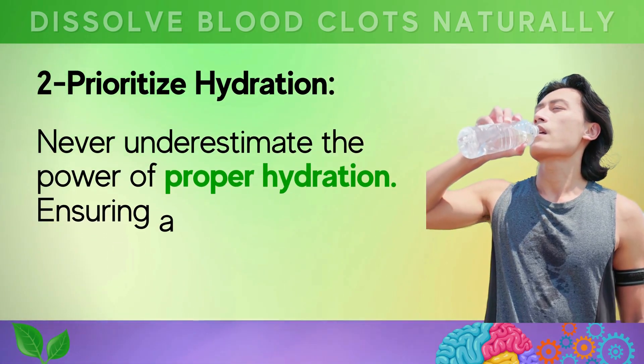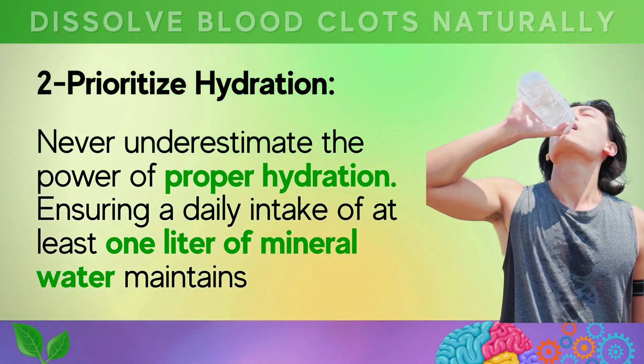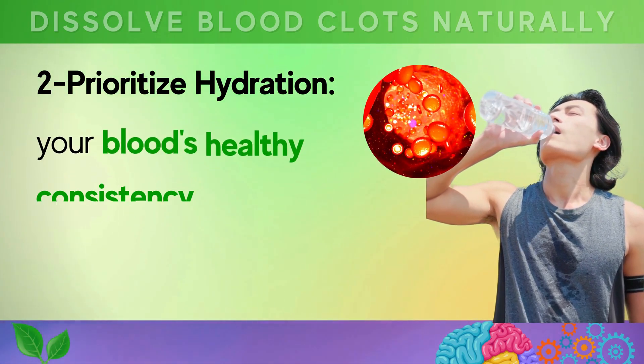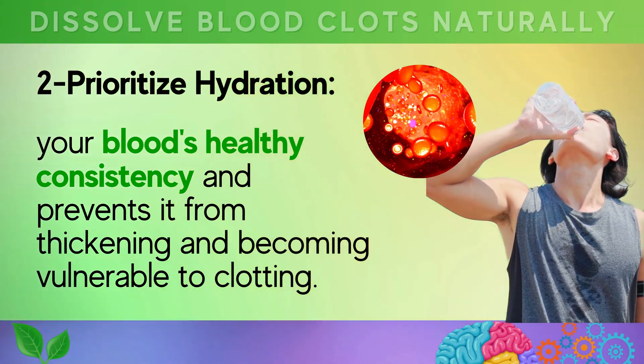Second, prioritize hydration. Never underestimate the power of proper hydration — ensuring a daily intake of at least one liter of mineral water maintains your blood's healthy consistency and prevents it from thickening and becoming vulnerable to clotting.